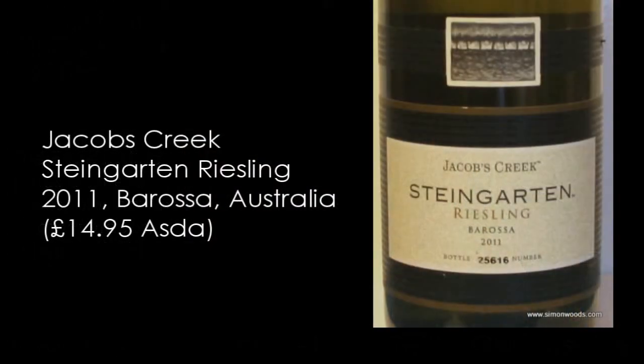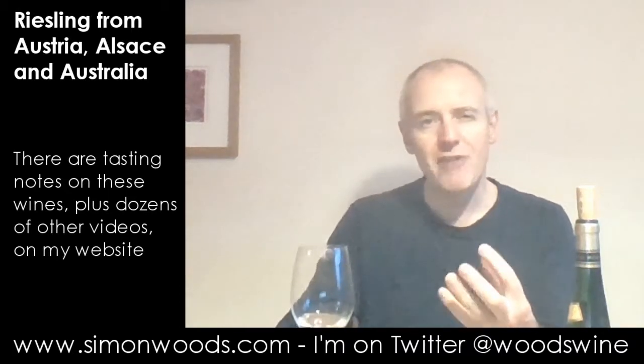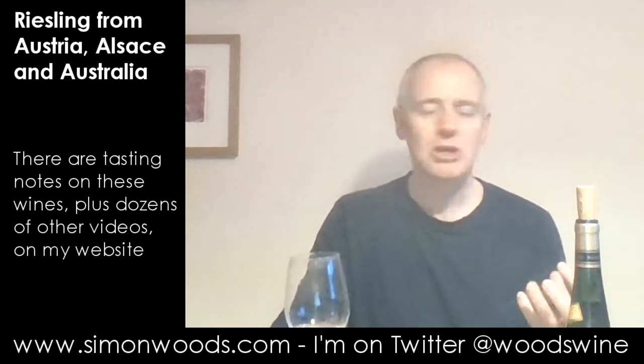Maybe I should have done this one first. This is Jacobs Creek Steingarten from the Barossa, 2011, 10.8% alcohol — very precise. So this is two and a half years older than the first one, and that's one of the characteristics that really comes through. It's that slightly developed character — it's got a little bit honeyed, a little bit toasty. And yes, there is the fresh citrus fruit there, a little bit of herbal zing too, but overall a more mature profile.